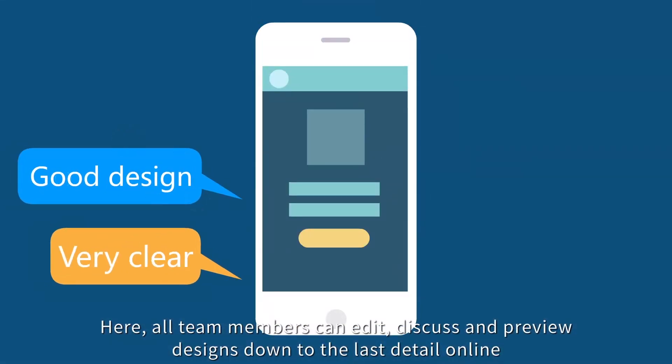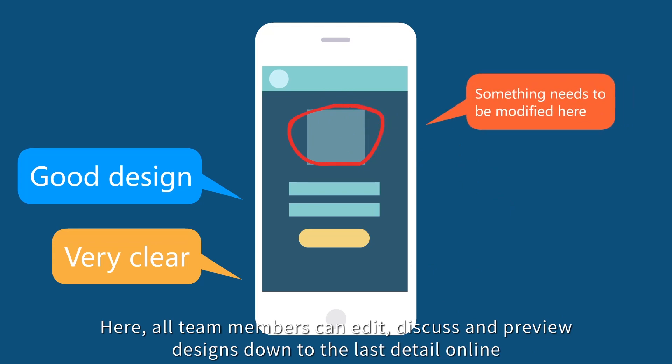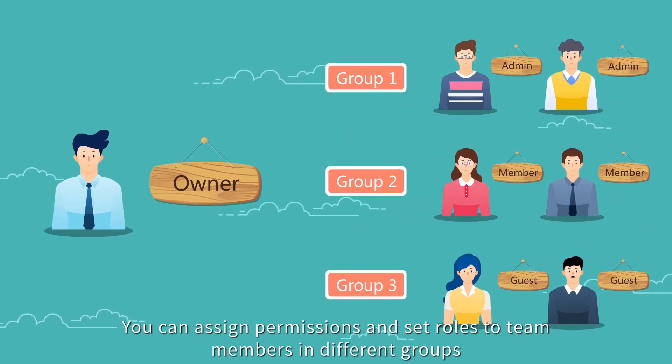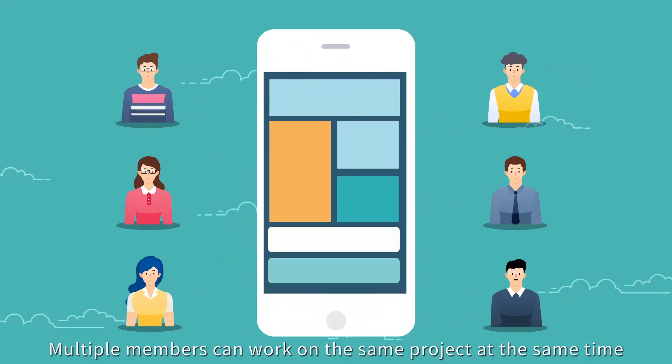Here, all team members can edit, discuss, and preview designs down to the last detail online. Mockplus also makes it easy to manage your team. You can assign permissions and set roles to team members in different groups. Multiple members can work on the same project at the same time.